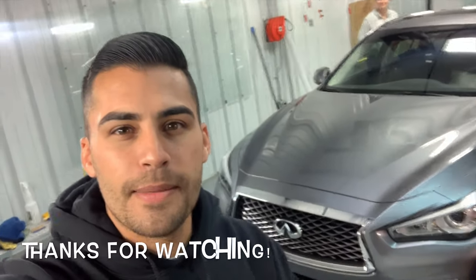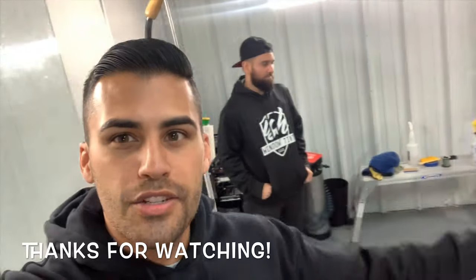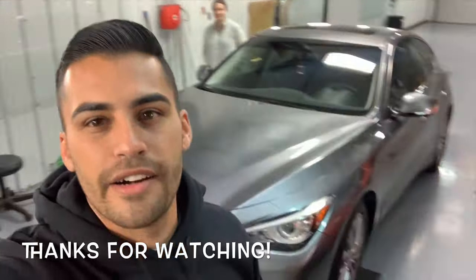All right guys, so that wraps up today's video. A huge shout out to Ish — Ish Window Tint always takes care of us. Ashley's new car is looking absolutely wicked, and I know she's super happy. So if you guys liked this video, you know what to do: hit that like button, leave a comment below, and subscribe. Until next time, guys — peace out.